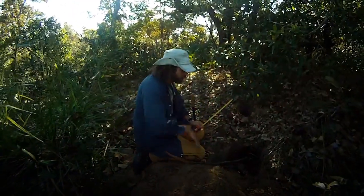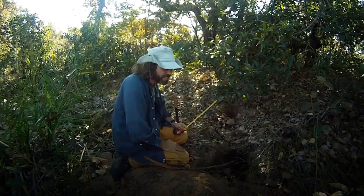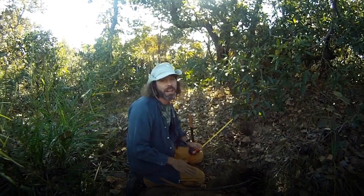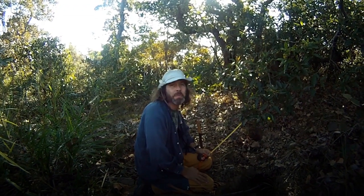This armadillo burrow is more than five meters deep. We don't know how far it goes on, but it goes on. It is not very fresh — you can see it because of the leaves and the sand, and there are no tracks around it. So it's probably a couple of days, maybe a week old.